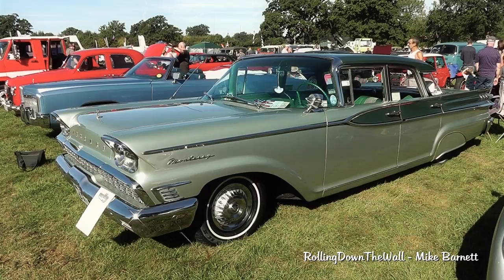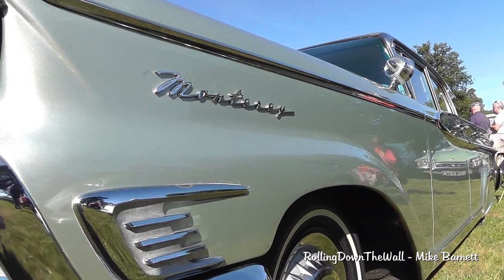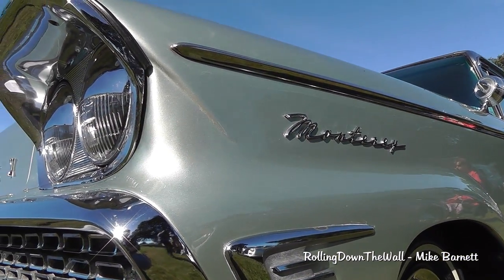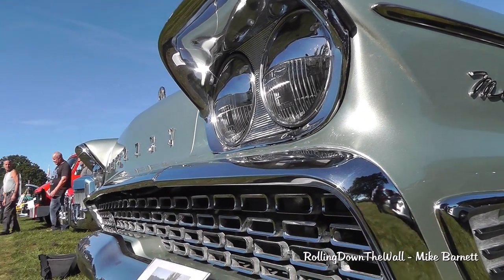This is a 1959 Mercury Monterey. It started its life on the 10th of June 1959 and it was made in Wayne Plant, Michigan. I've got history of it from day one — Mr. and Mrs. Hammond bought it when they lived in Pennsylvania from a showroom and used it as a holiday car to go all over the states.